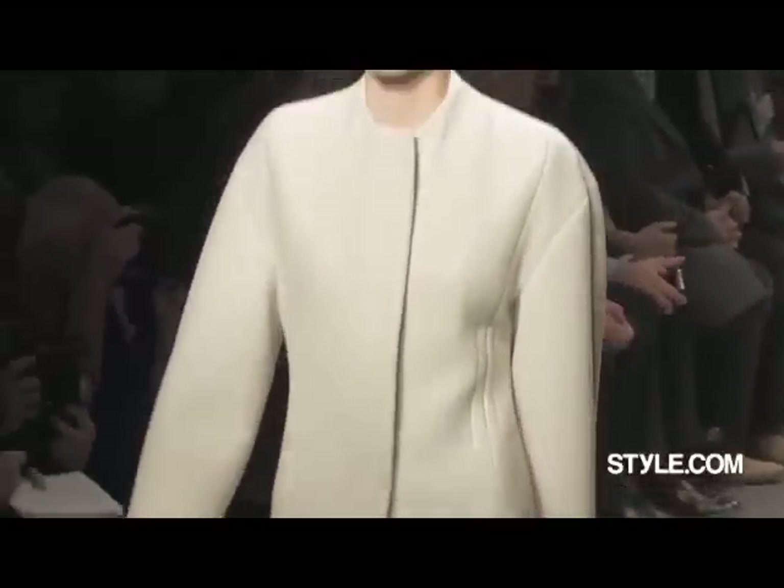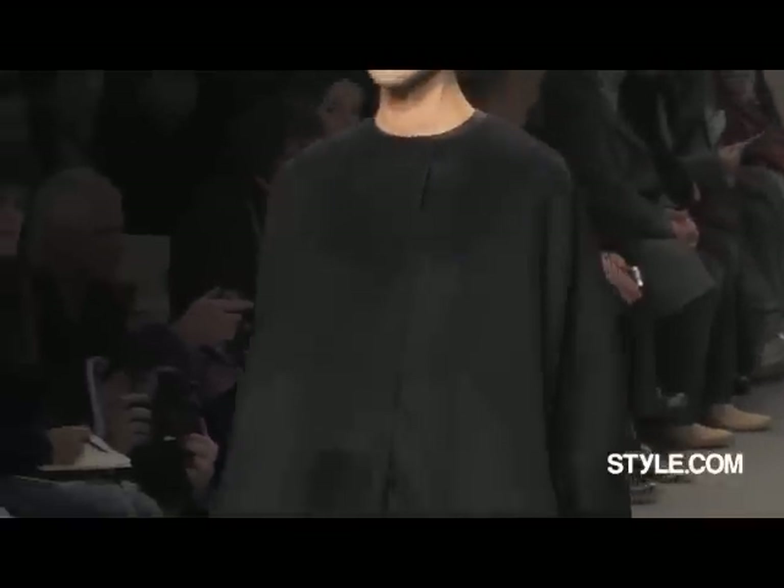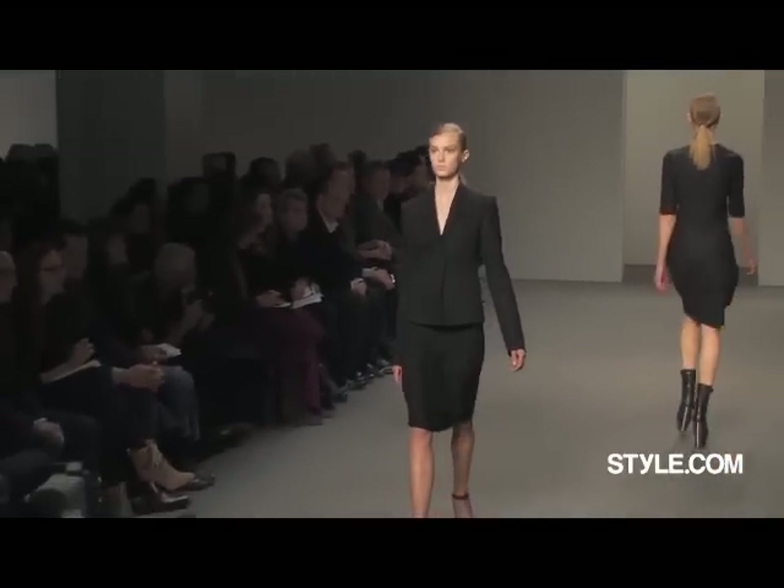I started with basic menswear — big coat, duffel coat, trench coat. When you see the folds, it's really like a long armhole. Brought the armhole all the way down, and then moved the silhouette back up. It was just reinterpreting all the seaming.